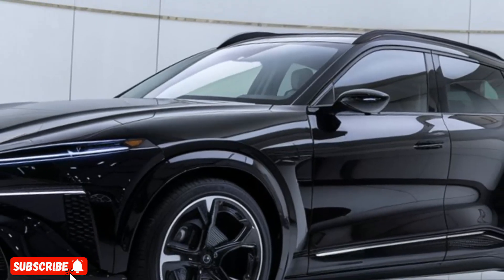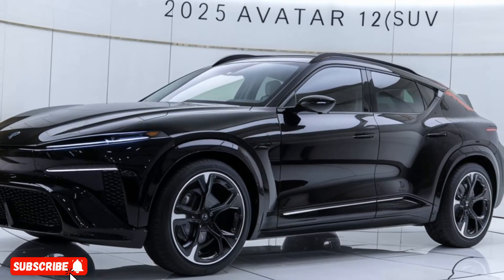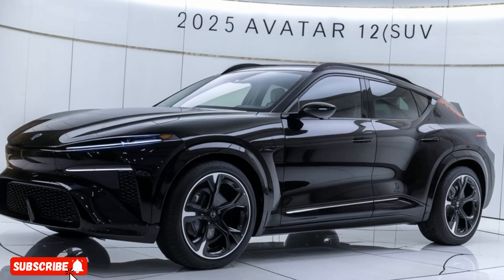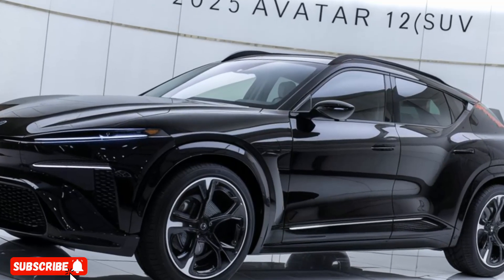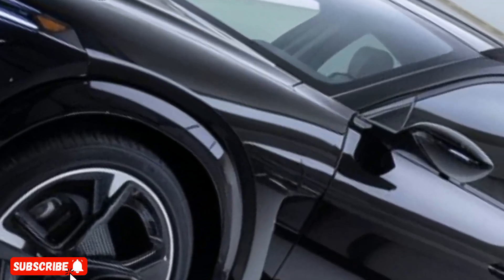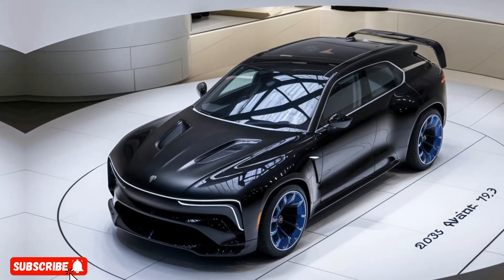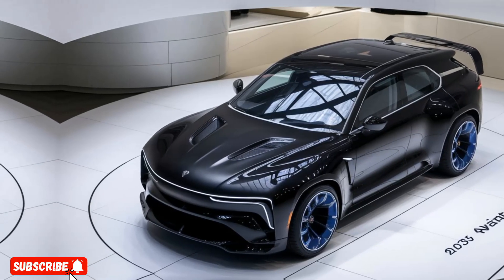One of the standout features of the Avatar 12 is its cutting-edge autonomous driving capabilities. Equipped with a suite of advanced sensors and AI-powered systems, the vehicle can navigate traffic, maintain lane positioning, and even park itself, allowing the driver to sit back and relax. The seamless integration of these technologies not only enhances safety but also provides a more enjoyable and stress-free driving experience.